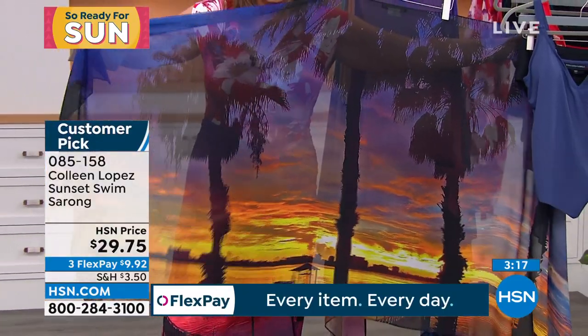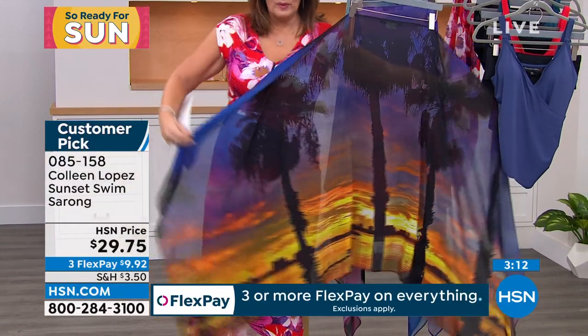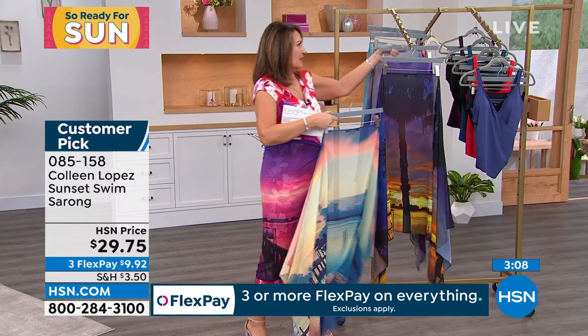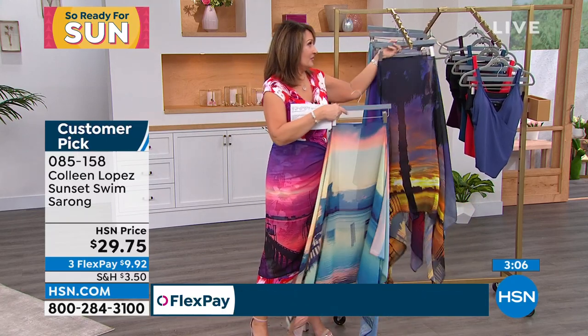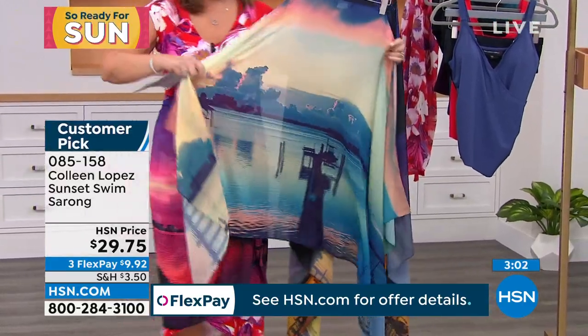I just want them to see all the colors here. Ladies, run and grab it because when it's gone, it's gone. We don't repeat these. So this is so pretty, wait till you see it. This is the one that we call the multi-sunset — look at it.